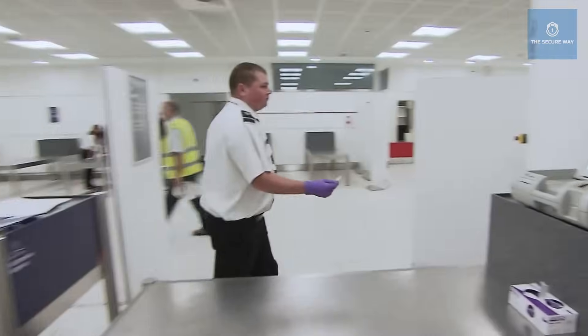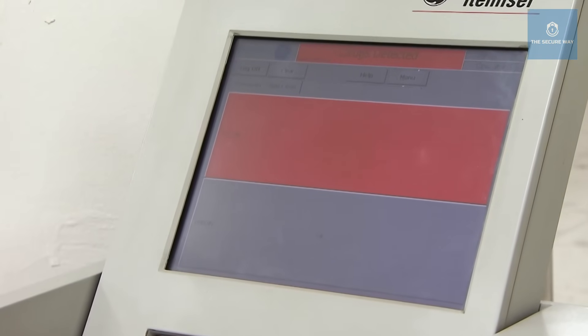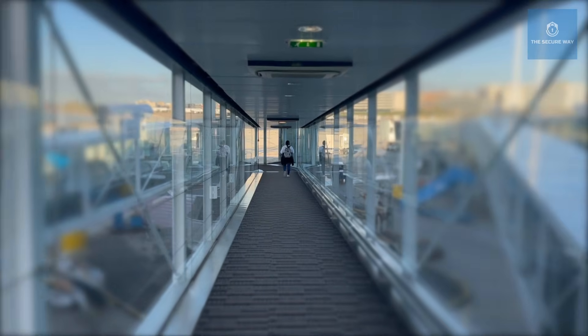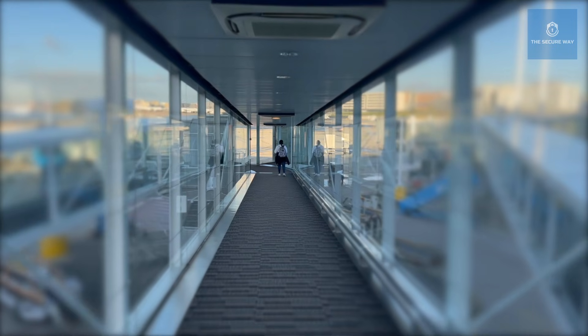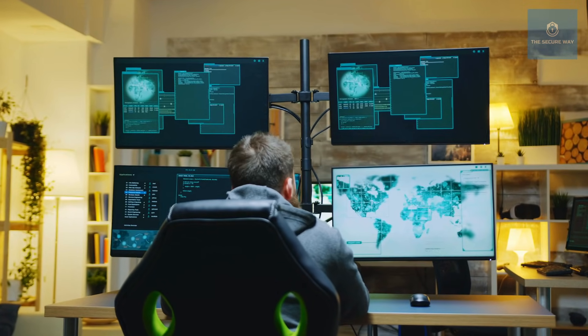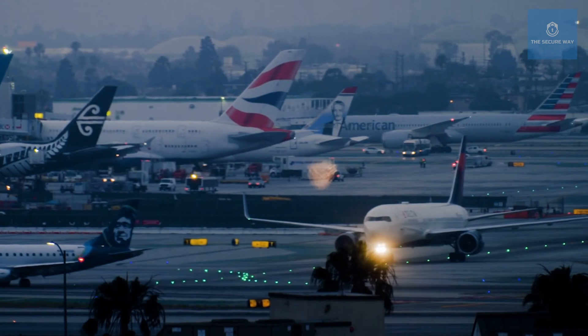The operations center is where cutting-edge algorithms meet the human touch. Advanced software flags patterns that might suggest smuggling or fraudulent documents, while experienced officers review and validate these alerts before taking action. "Our work isn't just about catching criminals — it's about ensuring that every traveler's journey is as safe and seamless as possible. When the system works in harmony with human oversight, the result is an airport environment where security is both robust and unobtrusive."